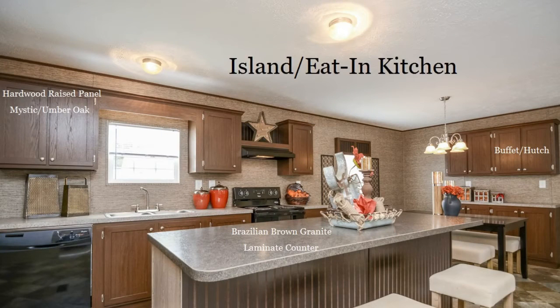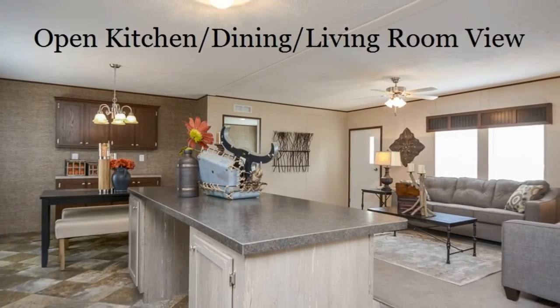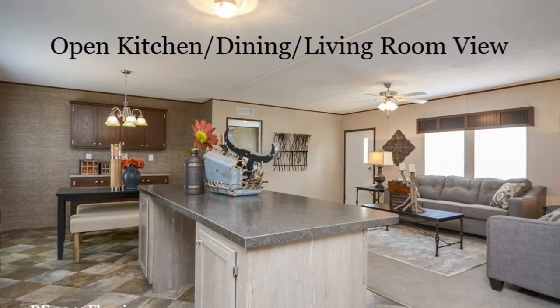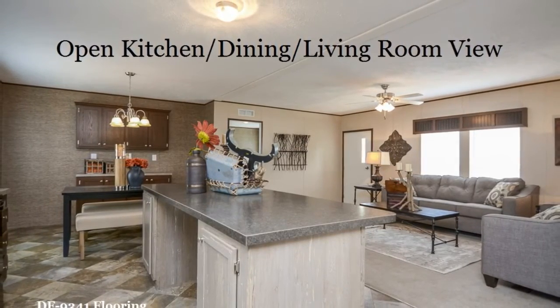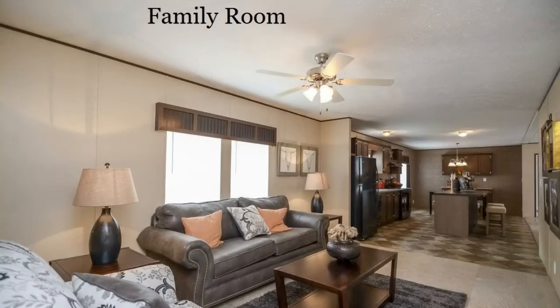Customers can choose from a variety of options when designing their new home. Look at the open space you'll have in this Berkshire model. The family room gives even more space for your family to gather or to slip away and relax.